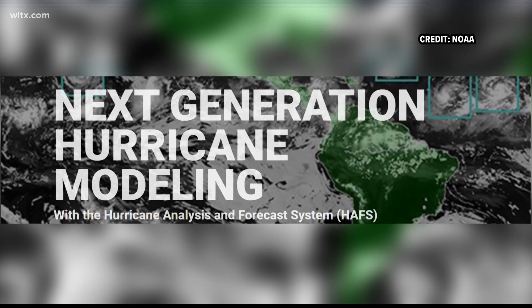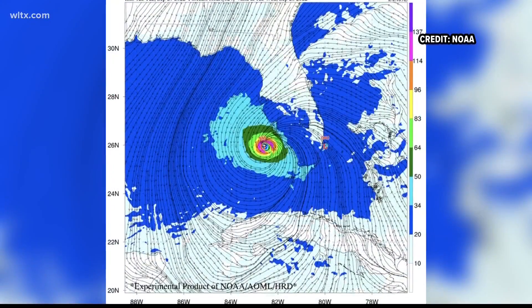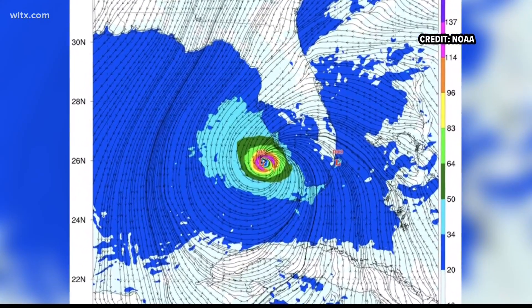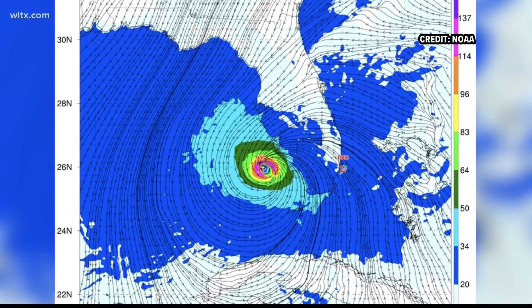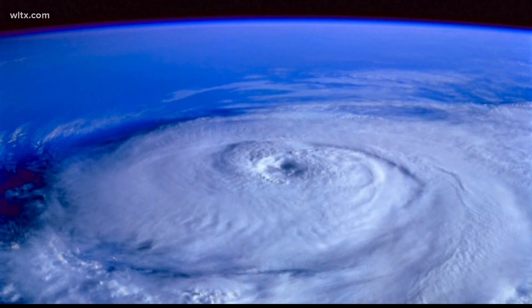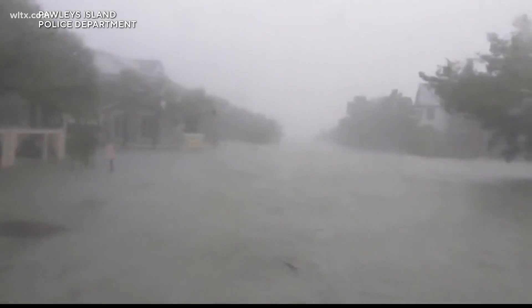According to the press release, last year's experimental version of HAFS was the first model to accurately predict that Hurricane Ian would undergo secondary rapid intensification, with wind speeds increasing 35 miles per hour in just 24 hours. Earlier predictions allow more time for storm preparations.